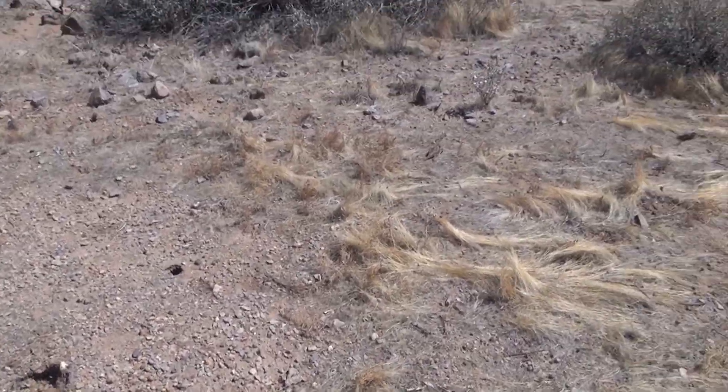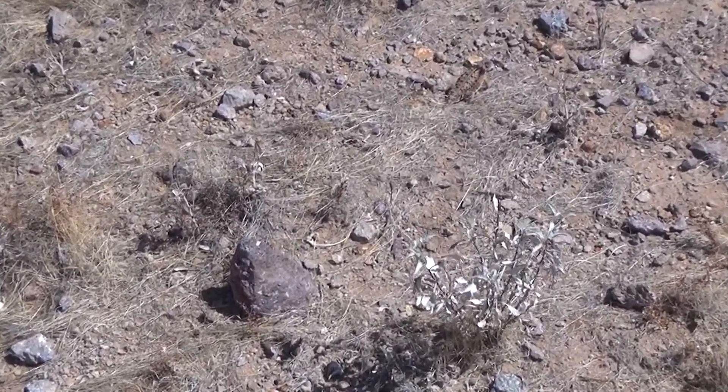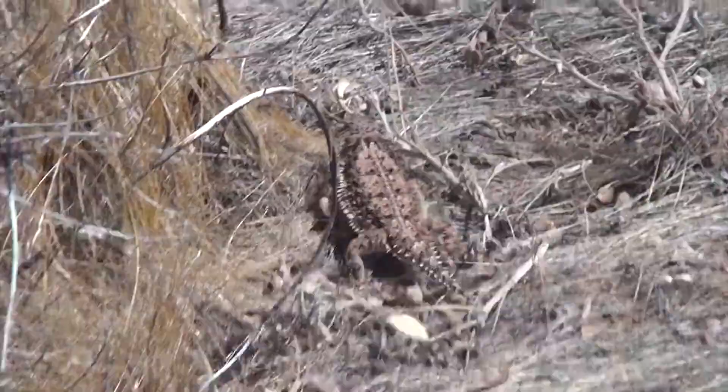Witnessing something as unique as the horned lizard's defense was one of the highlights of our trip to the desert. And for the first time, the tables were turned and we were the ones to get a little nature in our face.